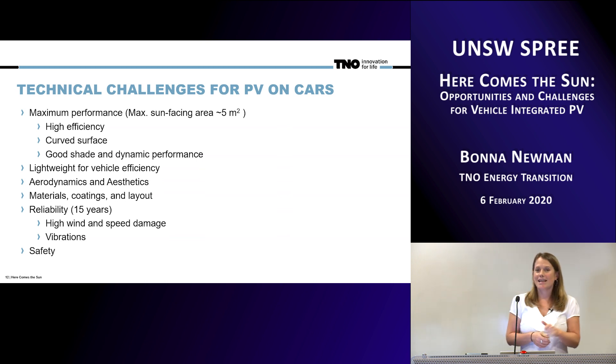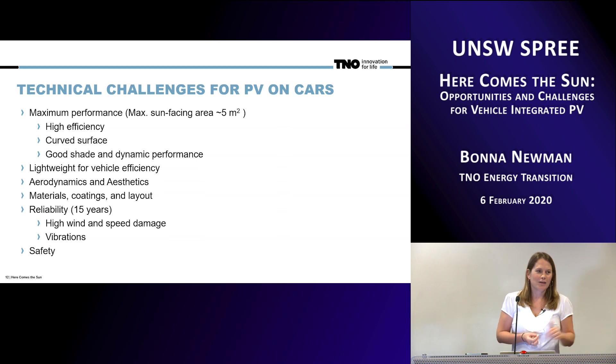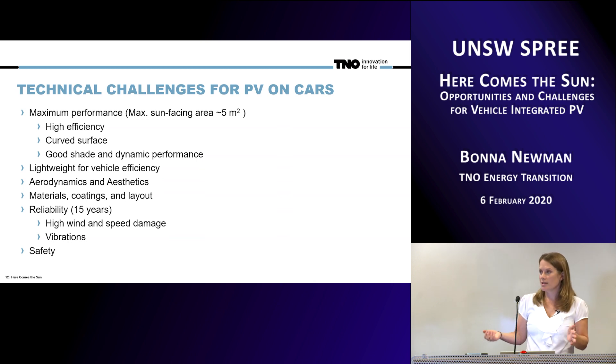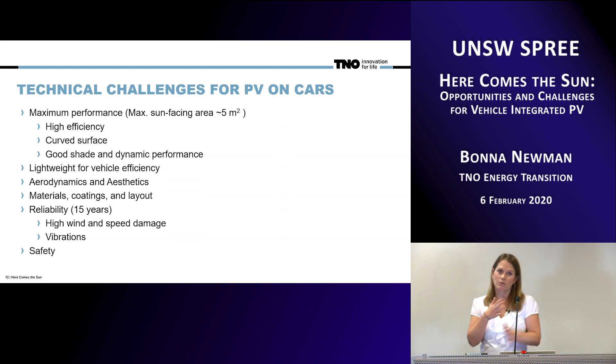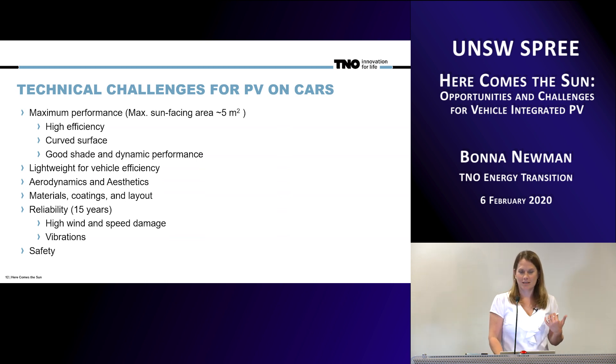Last but definitely not least is safety. The number one thing in any vehicle construction is that you have to start thinking about safety from the very beginning of your design. You have to document it all the way through the manufacturing process, accounting for any potential safety issues, and then prove it to the registration authorities at the end.